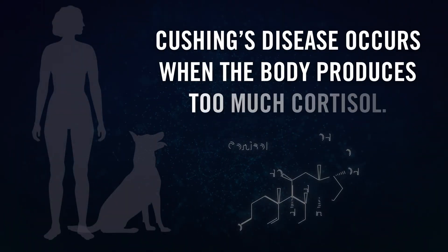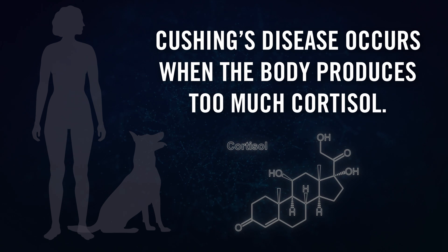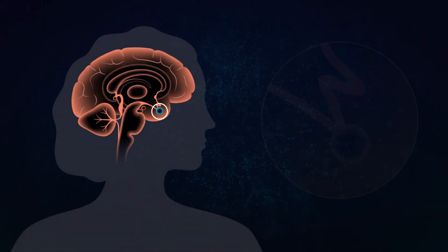One of those diseases is Cushing's. Cushing's disease occurs when the body produces too much of the stress hormone cortisol. It's usually caused by a disease that's almost like a brain tumor — it basically starts in the pituitary gland in the brain.